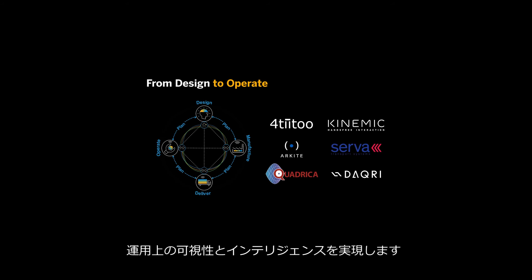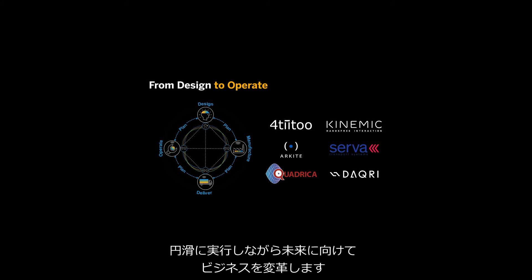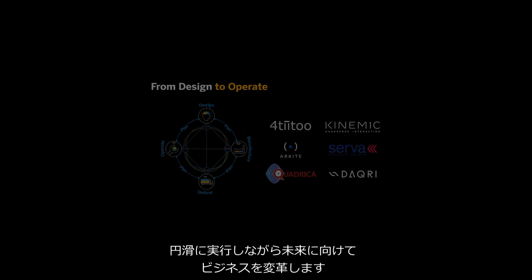With SAP digital supply chain solutions and partnering startups, you will acquire operational visibility and intelligence to manage your entire supply chain digitally and execute flawlessly while transforming your business for the future.